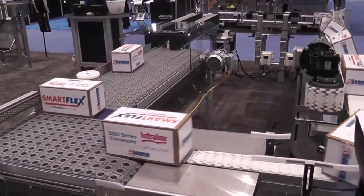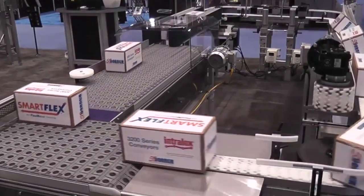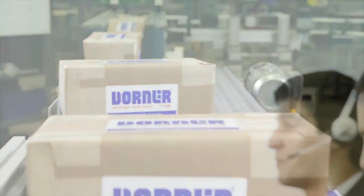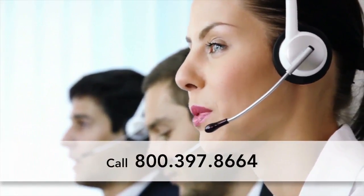Conveyors are available with all 3200 Series standard accessories and support stands. Dorner Conveyors come standard with the peace of mind of the Dorner 10-year warranty. Talk to a Dorner representative today to find out if ARB Technology is the right solution for your facility.